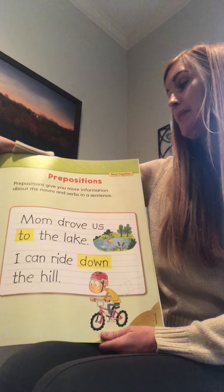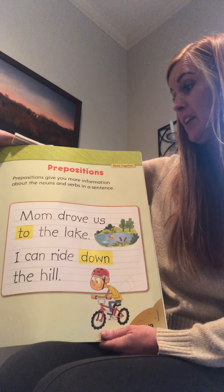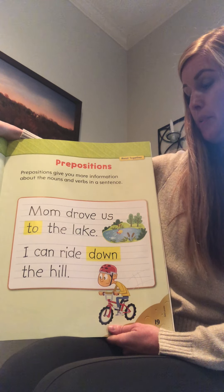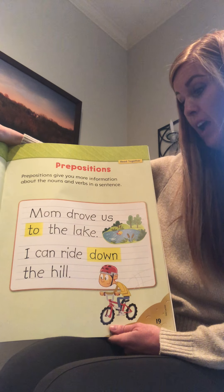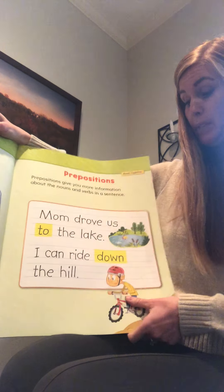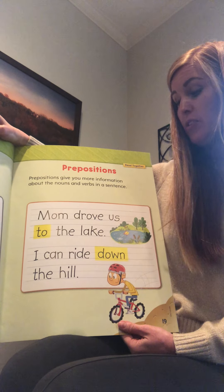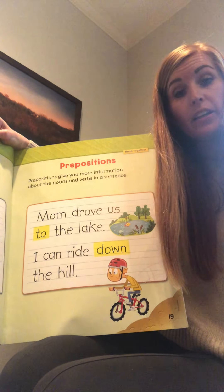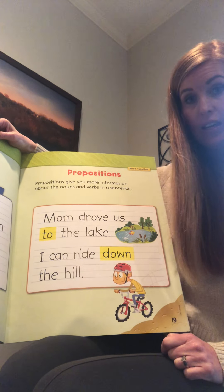Prepositions! Prepositions give you more information about the nouns and verbs in a sentence. Listen: 'Mom drove us to the lake.' 'I can ride down the hill.' 'To' is a preposition and 'down' is a preposition. Those words are giving us a direction - they're telling us where to go: to the lake, down the hill.